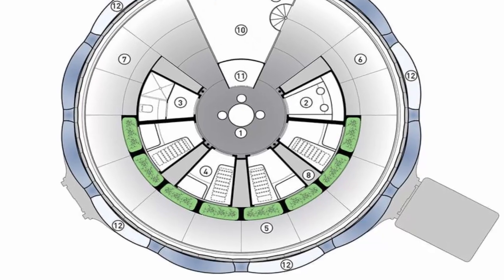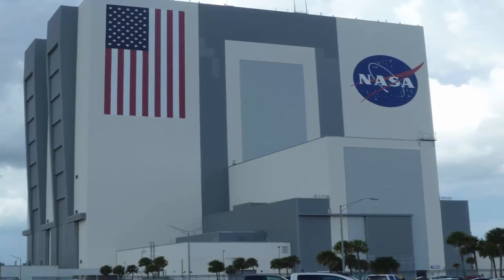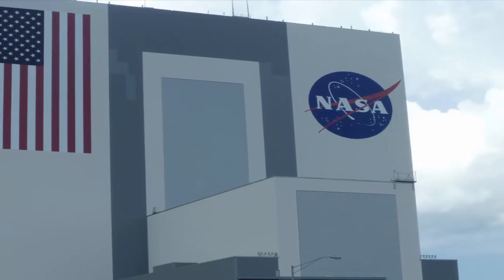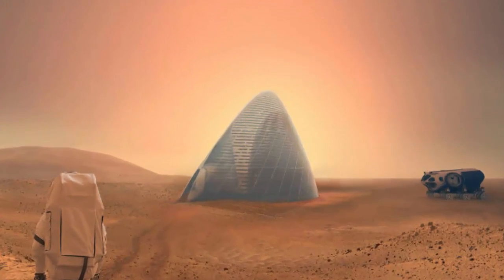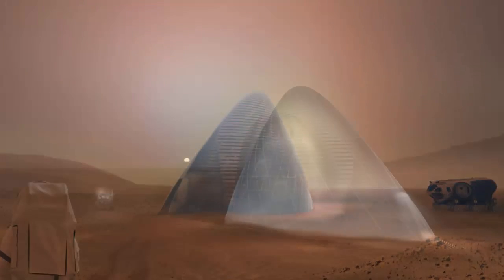A team of NASA's LARC engineers and designers from Cloud's Architecture Office and SE Arch made the design after they won first place in NASA's earlier Centennial Challenge for their 3D-printed Mars Ice House Habitat.